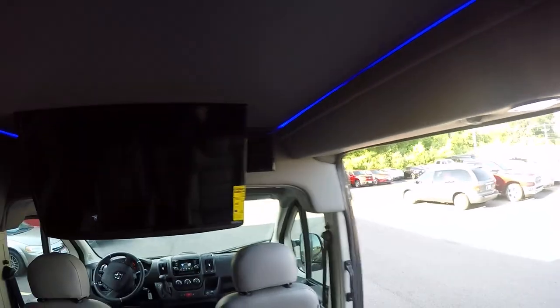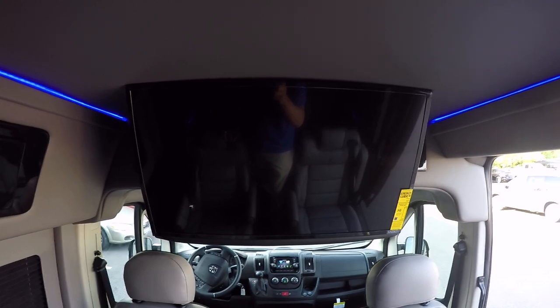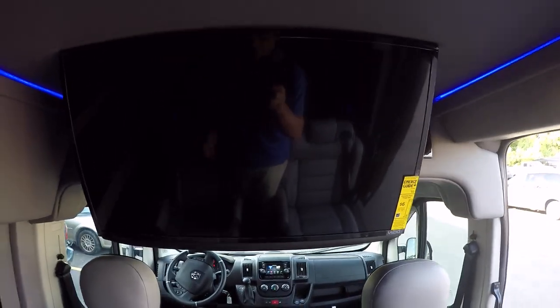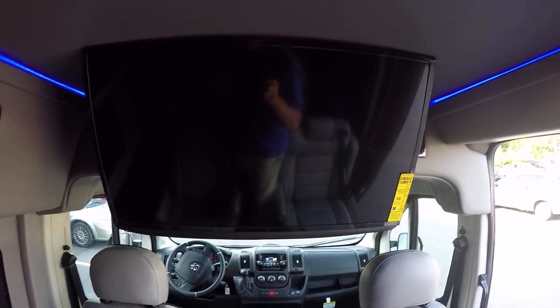Now let's get into the entertainment. This van features a Vizio 32 inch 240 hertz LED television, and it is a smart TV with all the built-in apps, usable with a Wi-Fi hotspot from any cell phone — Netflix, Facebook, and a ton of other applications. It also comes equipped with an LG smart Blu-ray player, so the combination gives you even more apps. For audio, you have two options: wireless headphones provided with the van, or surround sound speakers located throughout the back.